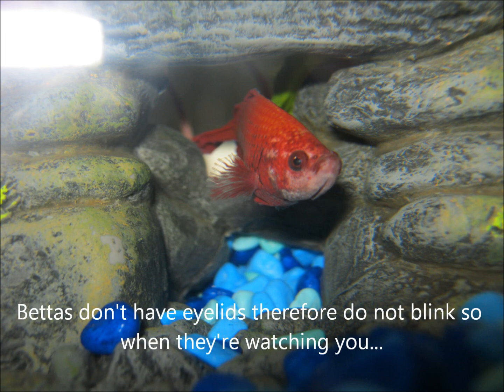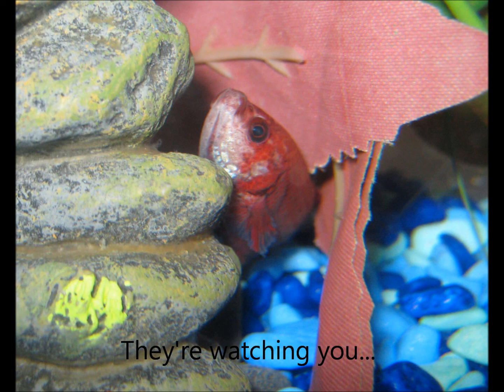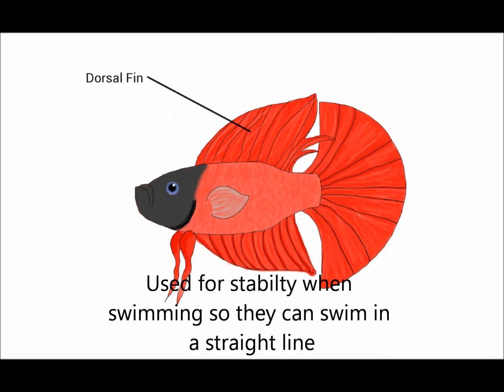Bettas don't have eyelids, and therefore do not blink, so when they're watching you... they're watching you. The dorsal fin is used for stability when swimming, so they can swim in a straight line.